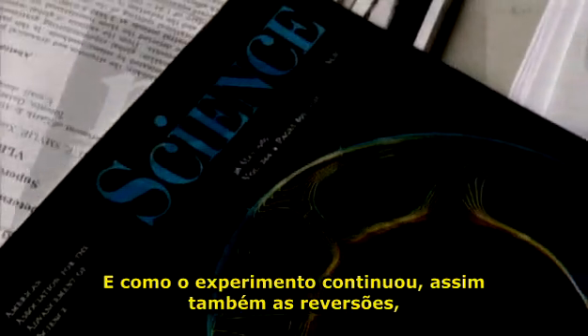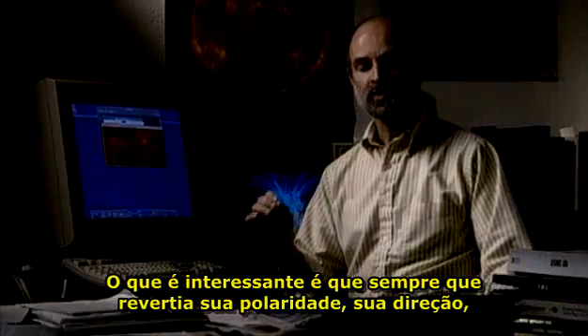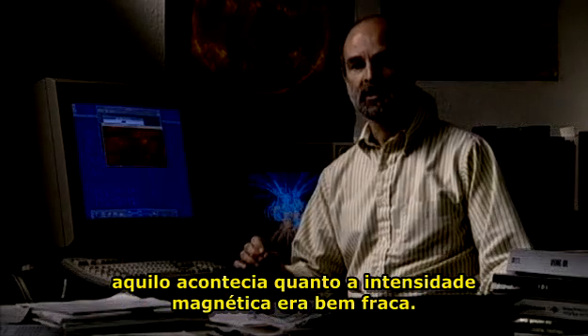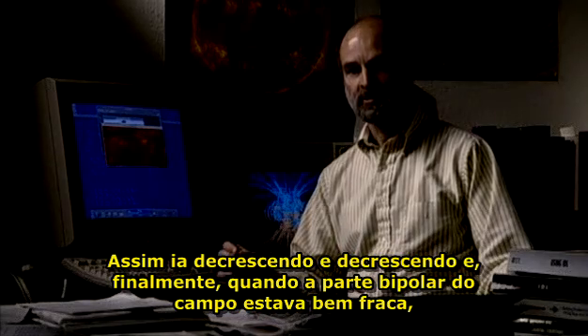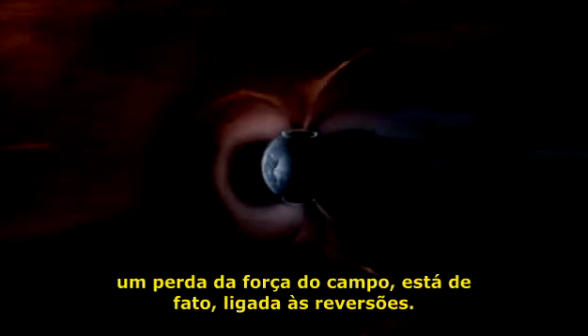As the experiment continued, so did the reversals, every 100,000 years or so of simulated time. And crucially, each time the field reversed, the process began the same way. Whenever it reversed its polarity — its direction — that happened when the magnetic intensity was very weak. It was decreasing, decreasing, and finally, when the dipole part of the field was very weak, then the field reversed. Here was evidence that what we are seeing today — a loss of field strength — is indeed linked to the onset of reversals.